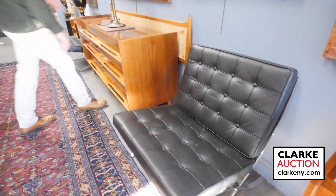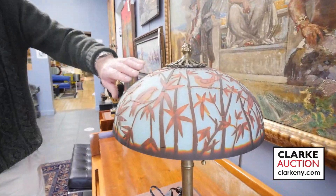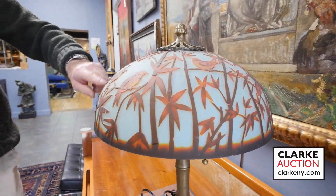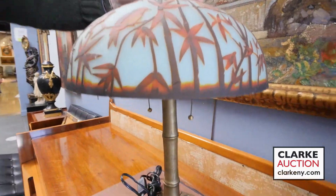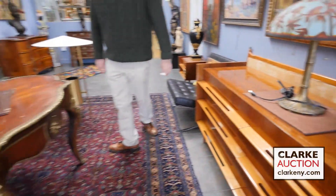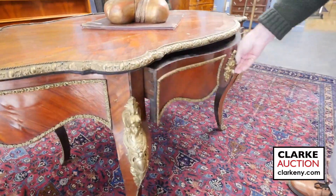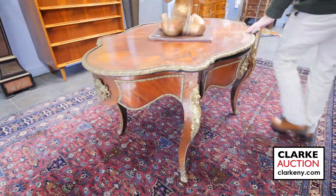Look at this lamp — cameo glass with etched birds on the bamboo, beautiful bronze base. I believe that's estimated six to nine hundred. Lots of regular 19th century French furniture. This bureau plat here, bronze mounted, one drawer, 19th century — not what they used to be, I'm afraid.